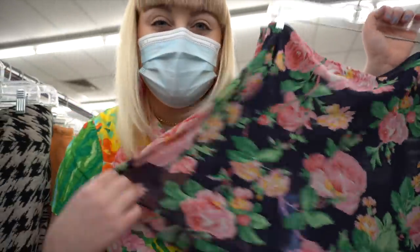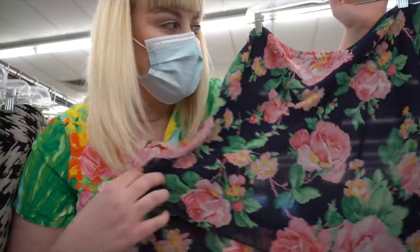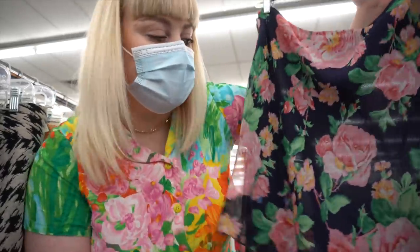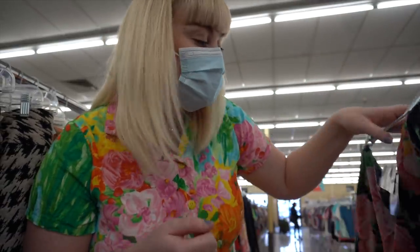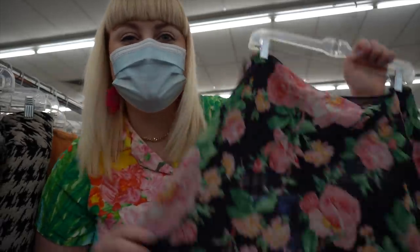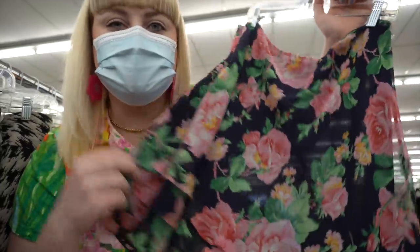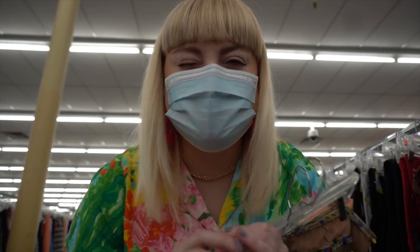I just found this absolutely gorgeous Ralph Lauren skirt with the new tag still on it. It's more of a mini style - too short for me - but I wanted to show you. This rose print is everything. Originally $129 and they're now selling it for $10 - if that doesn't convince you to thrift, I don't know what will. If it was just a tiny bit longer it'd be perfect for me.